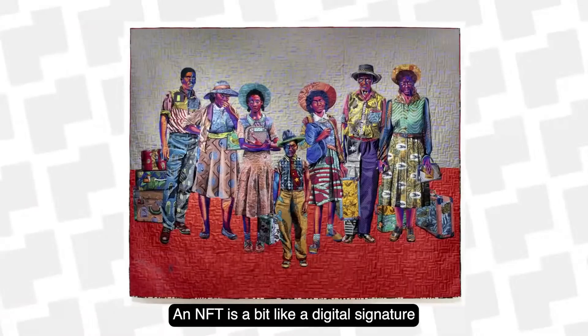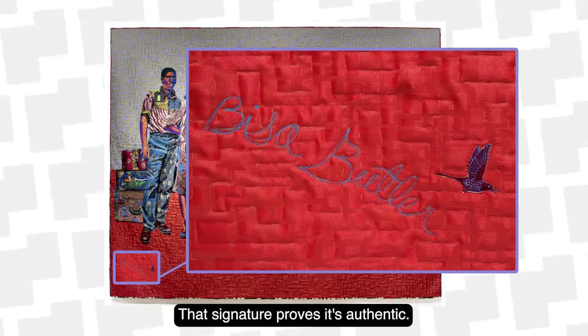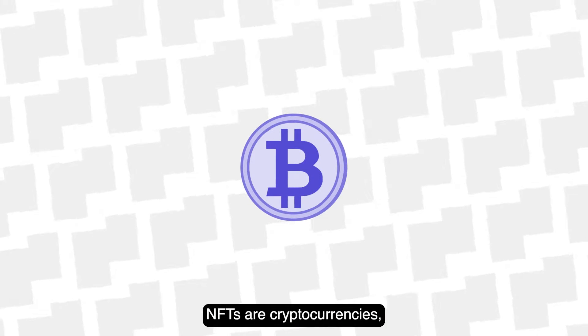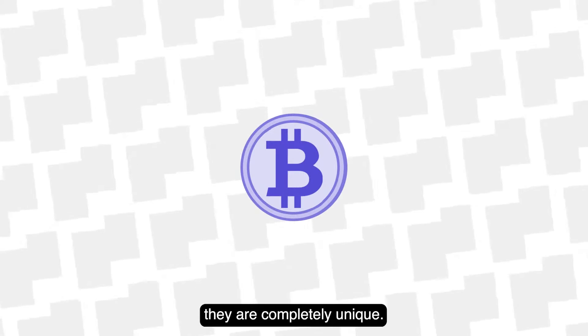An NFT is a bit like a digital signature at the corner of a piece of art — that signature proves it's authentic. NFTs are cryptocurrencies, but unlike fungible cryptocurrencies like Bitcoin, they are completely unique.